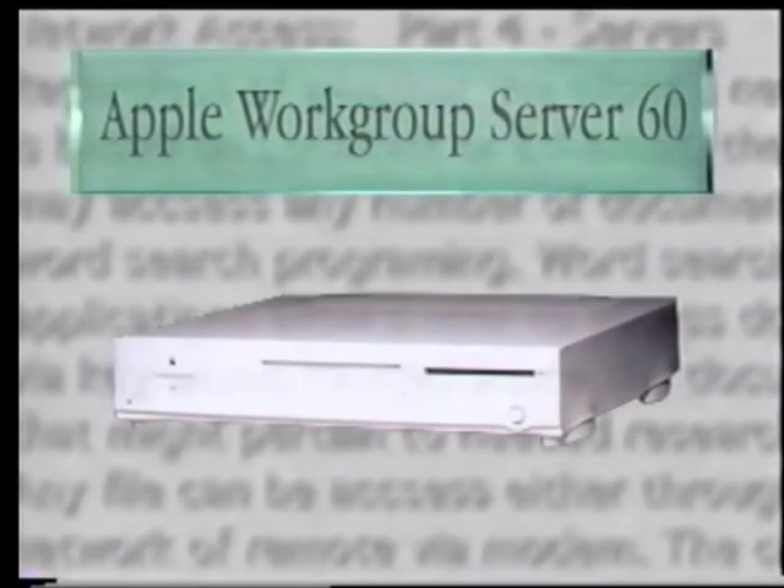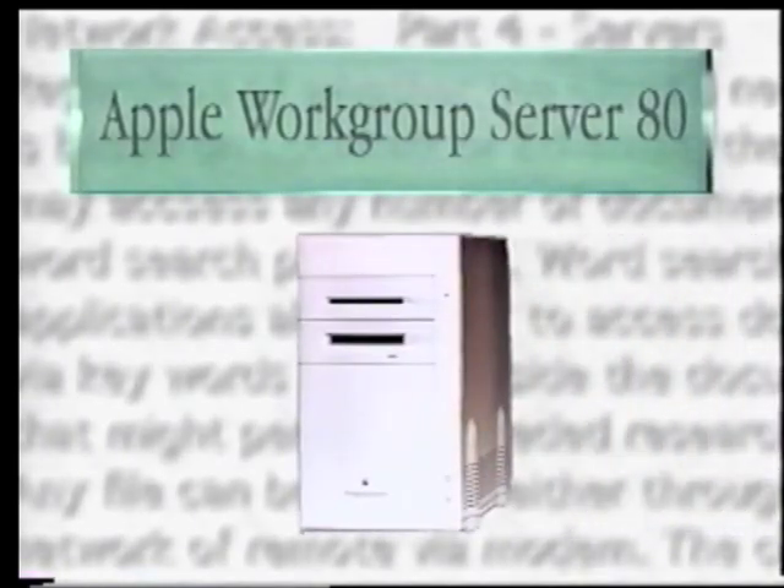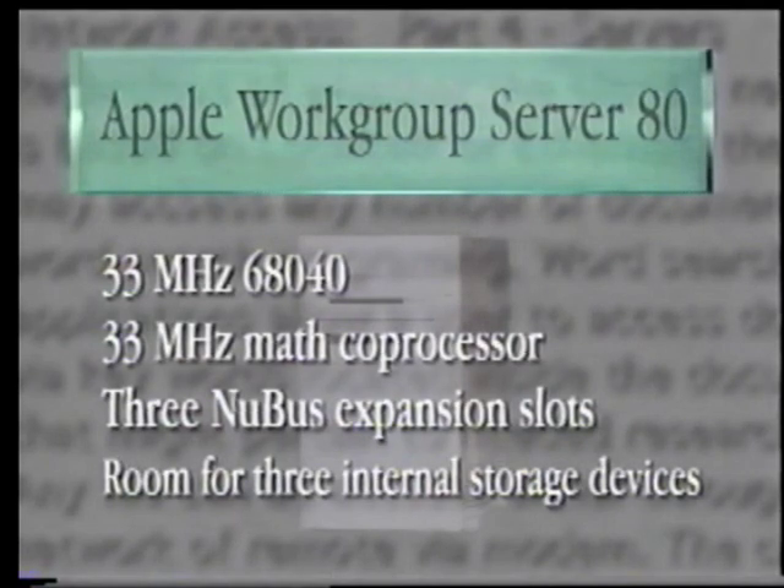The 60 is based on the recently announced Centra 610, and comes bundled with System 7 and a new version of AppleShare that we call AppleShare 4.0. The Apple Workgroup Server 80, based on the recently announced Quadra 800, also comes bundled with System 7 and AppleShare 4.0. It has more memory and disk than the Quadra 800 configurations because you need that when you're a server. The 80 also comes bundled with the DAT drive and Dantz's Retrospect Remote software for backup.